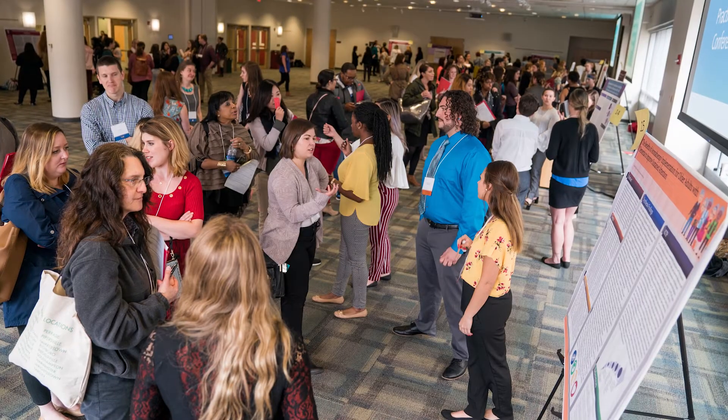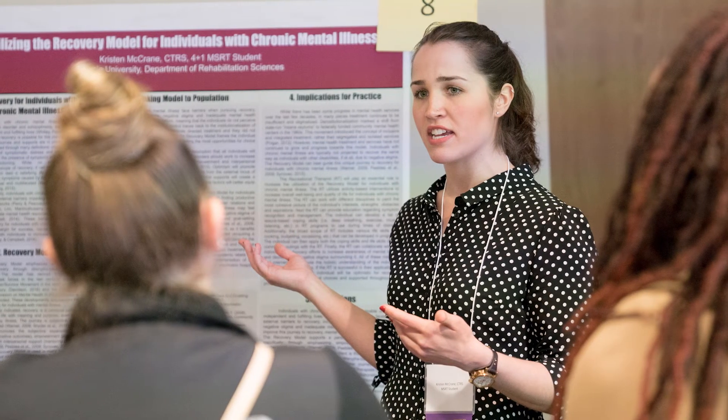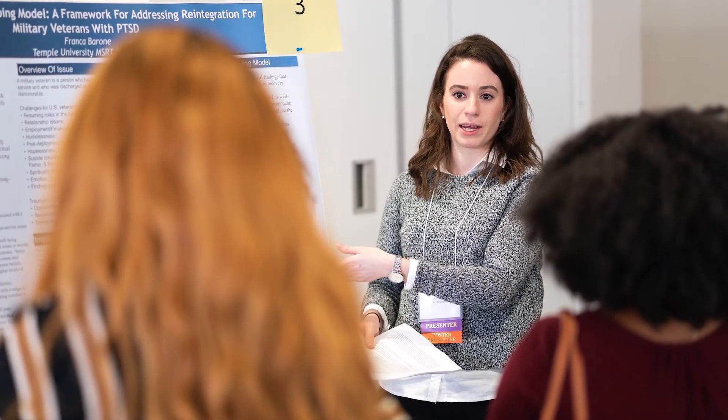We started this site in 2013 — that's when we had our first recreational therapy evidence-based practice day conference. At that conference, students were presenting their research and we didn't want it to just sit idly on a professor's desk or inside a student's computer. We wanted to share that with other therapists to consider utilizing or implementing that research in their everyday practice. We put it up on the website and it garnered a lot of attention. There is a high demand for more research to be easily accessible for people to find and then implement.